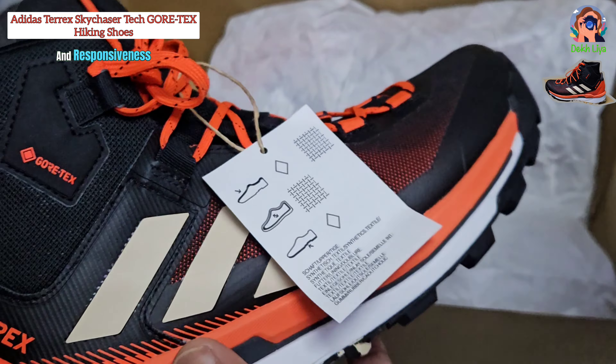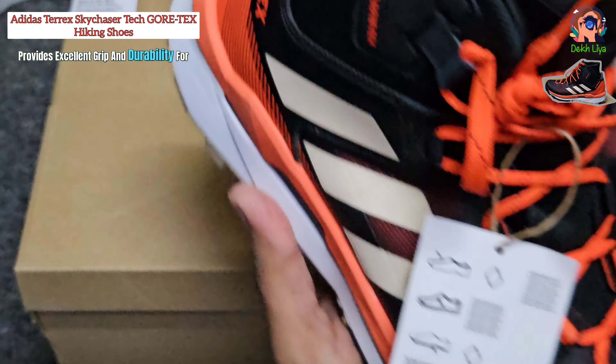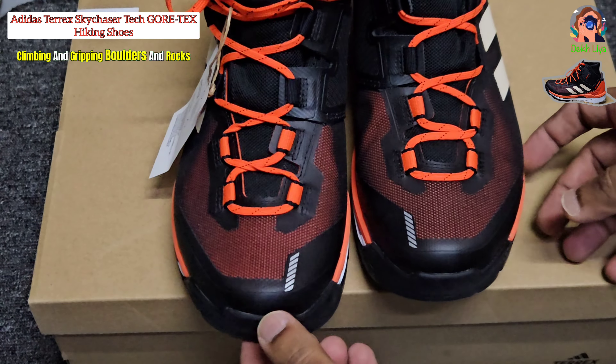The Stealth HF rubber outsole, inspired by trail runners, provides excellent grip and durability for climbing and gripping boulders and rocks.